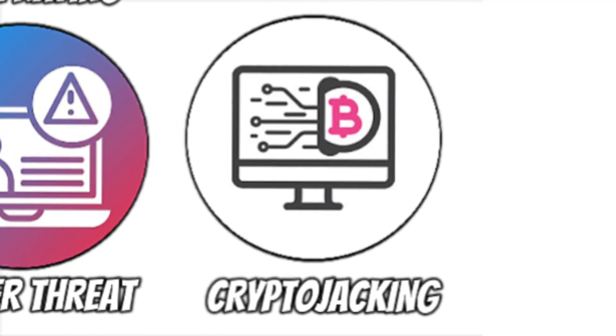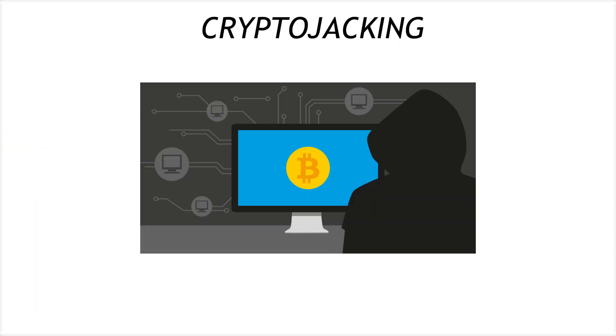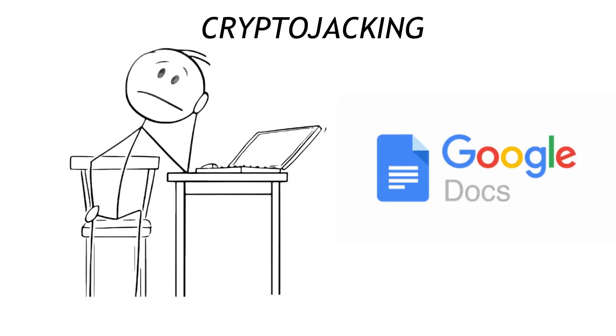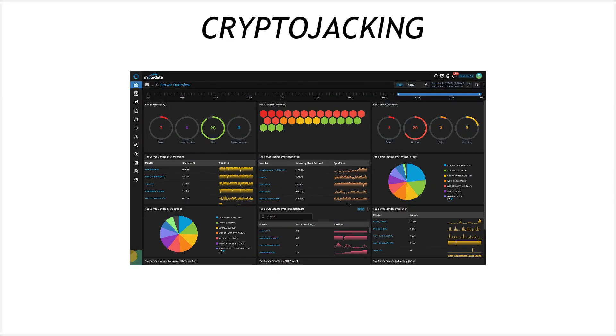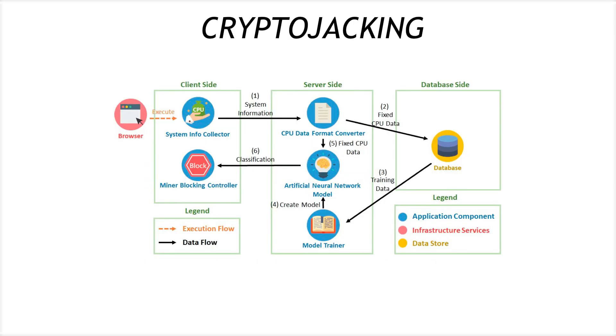Finally, cryptojacking sneaks in under the radar to kidnap your CPU for secret coin mining. Your laptop's fans rev like a jet, power bills skyrocket, and you're left wondering why Google Docs feels like lugging cement. Monitor for sudden spikes in processor usage, block sketchy JavaScript domains, and enable browser-level mining protection before your electricity meter catches fire.